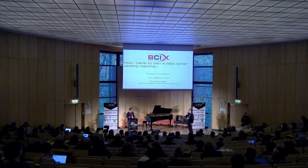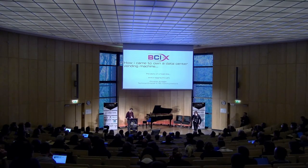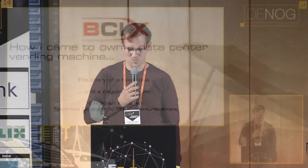Welcome, Christian, who will tell you something about what data centers and vending machines can have in common. My name is Christian Kroger, I'm working in Berlin, and I'm also associated with B-kick — you can see our logo there.